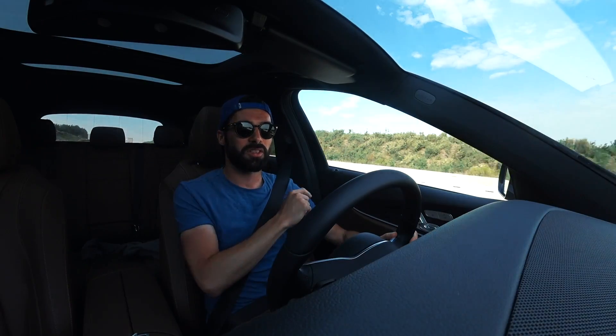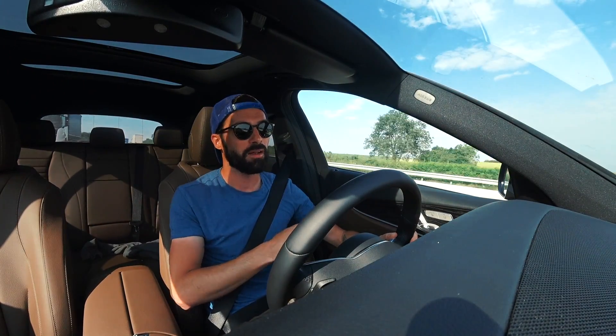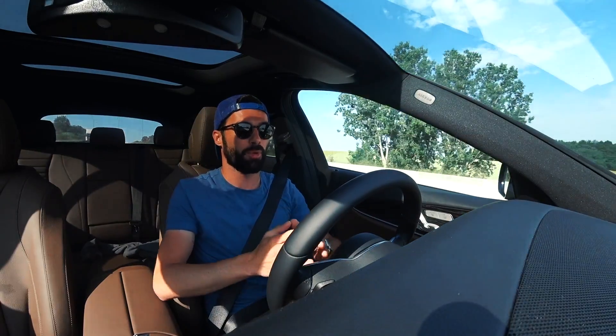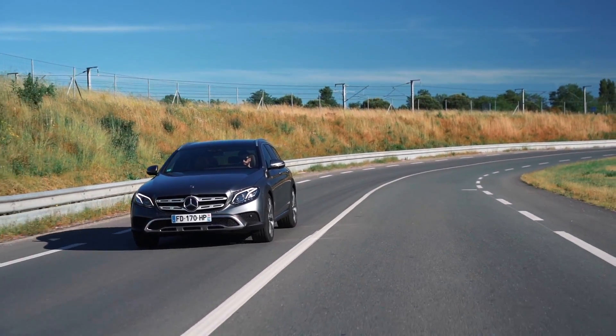One is petrol and available on the 53 version with mild hybridisation, and the other is a diesel — this is the 400D, which develops 340 horsepower and 700 Nm of torque from a 3-litre inline-6 turbo diesel. It's an extremely good set of figures.